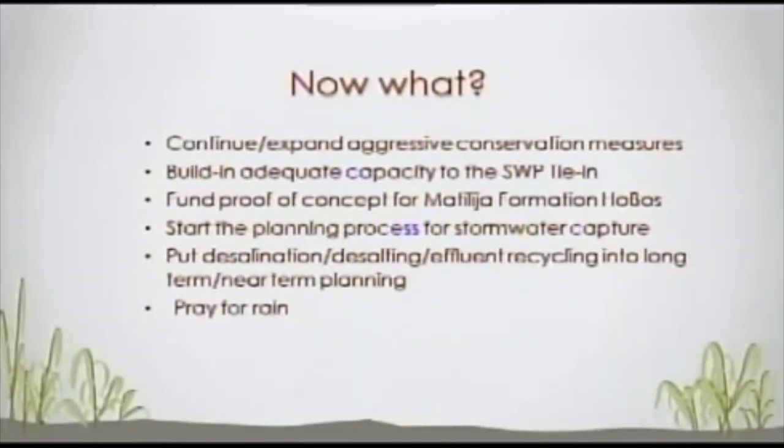We're looking forward to funding a proof of concept of the HOBOs — I hope that will happen within a year. We need to start the planning process for stormwater capture. I'm very optimistic the City of Ojai is going to lead the charge in the Ojai Valley for stormwater capture systems. And we need to put desalination, desalting, and effluent recycling into long-term and near-term planning — and of course, there's always praying for rain.